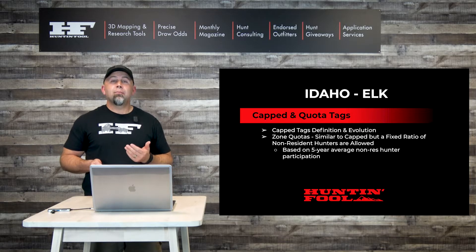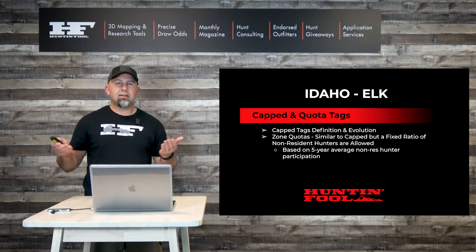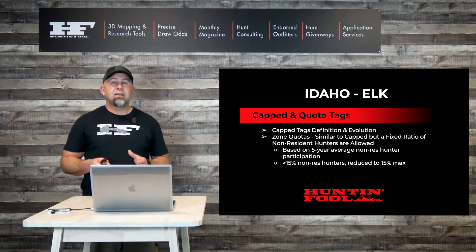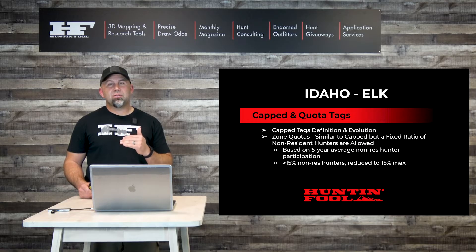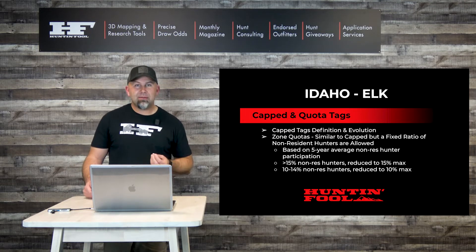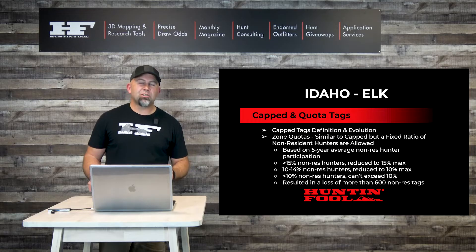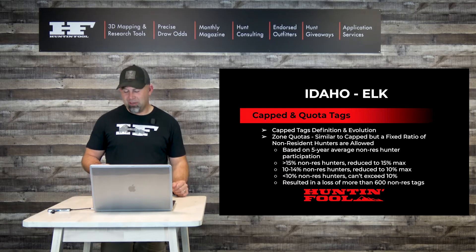The quota was computed by looking at a five-year look-back period and averaging the number of non-residents as a percentage of total hunters in each zone. In zones with greater than 15% non-resident participation, it was cut down to a 15% maximum. Some zones had 50% non-resident participation, so this really moved a lot of hunters around. Zones with 10–14% historical participation were reduced to a 10% max, and those under 10% are also capped at no more than 10%. The net effect is that Idaho lost 600 non-resident elk tags.